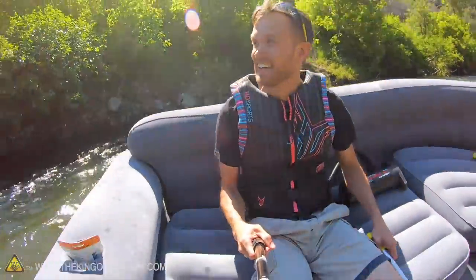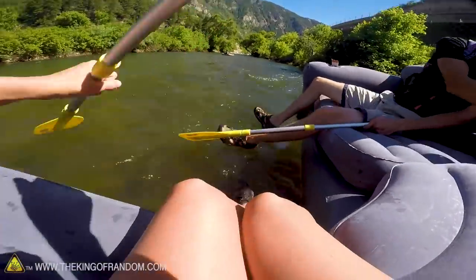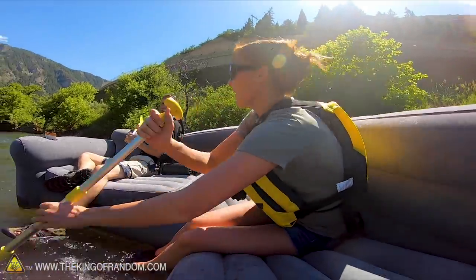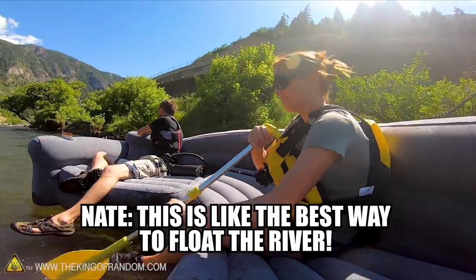Okay, I am rocking it and I don't fear — but we gotta go that way now. Hello Drew! There's our buddy, hey Nate! So initial reaction — can you float the river? Heck yeah, I recommend it. This is like the best way to float the river.